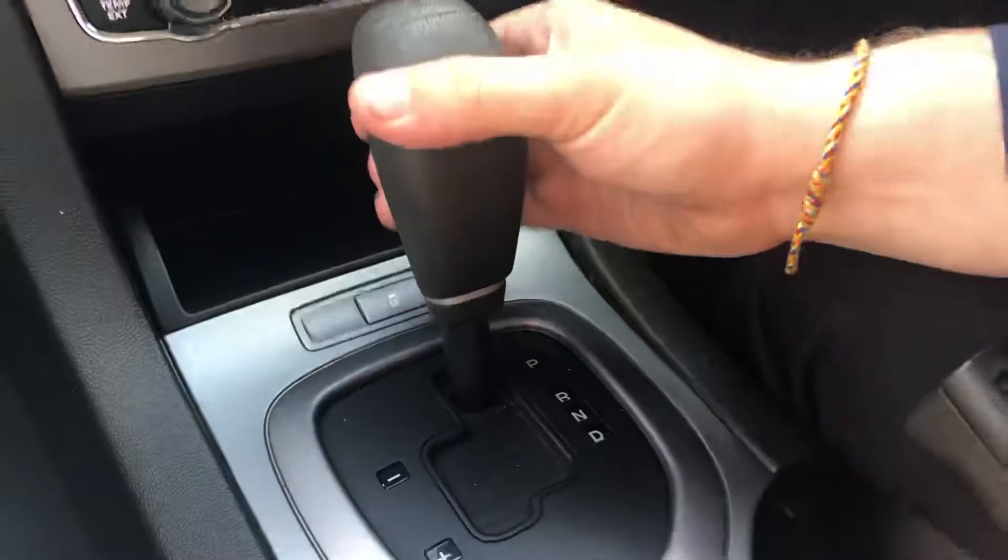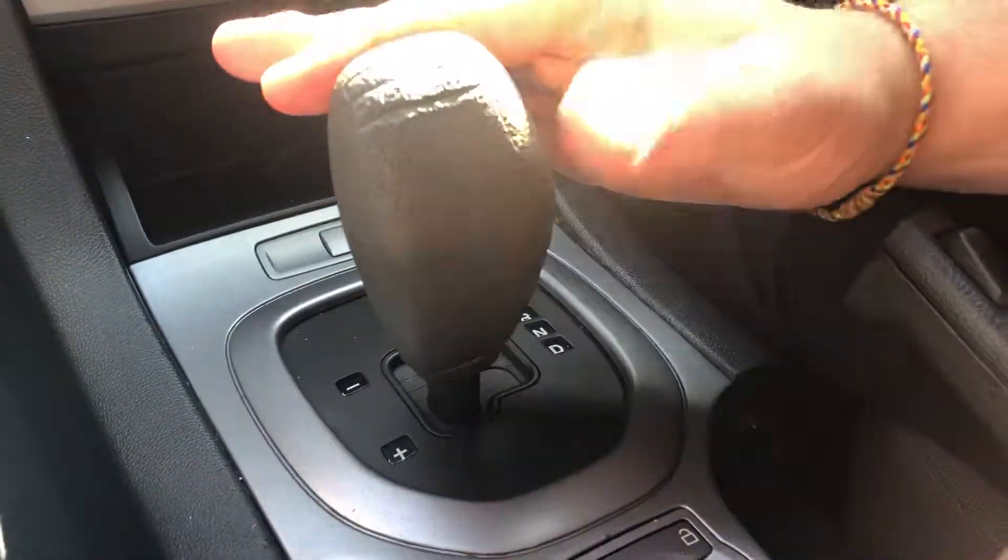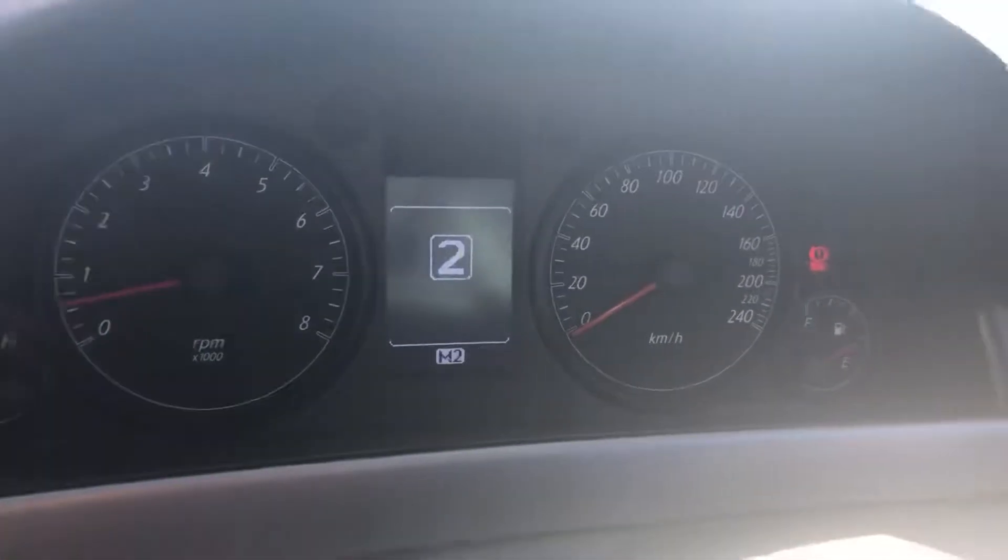Down here you've got a six-speed automatic gearbox. Like you mentioned before, if you click it over here into drive and push it across, you've got sequential shift, so you can actually control the gears up and down manually, and it shows you up here on the trip gauge just there — which is a handy thing to have.